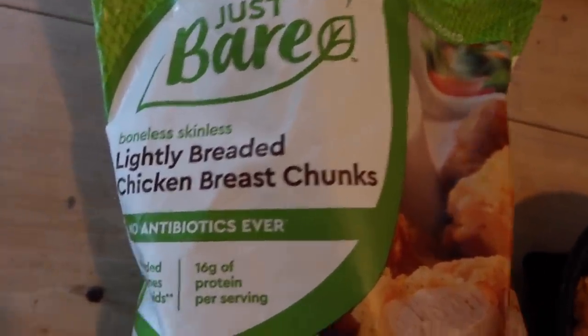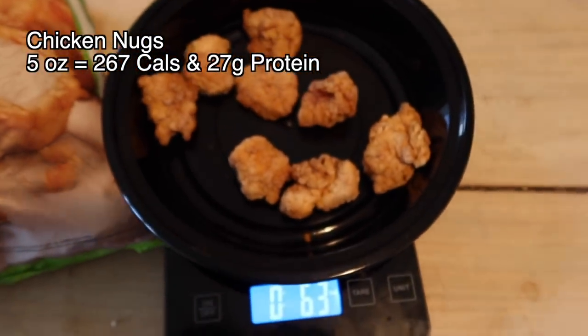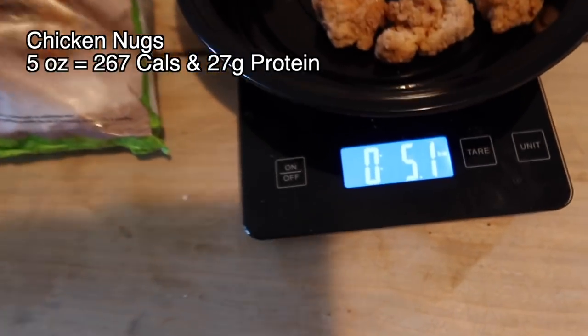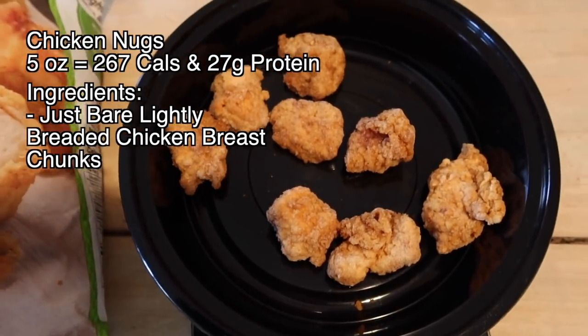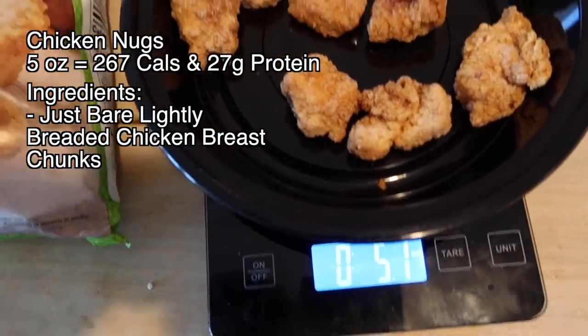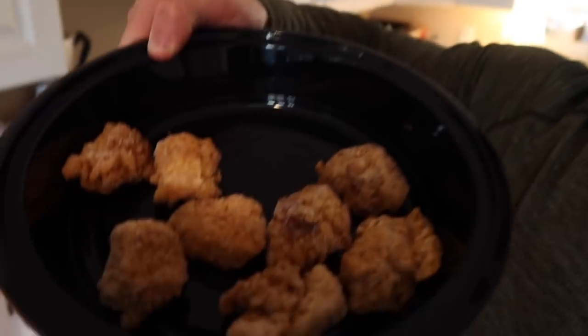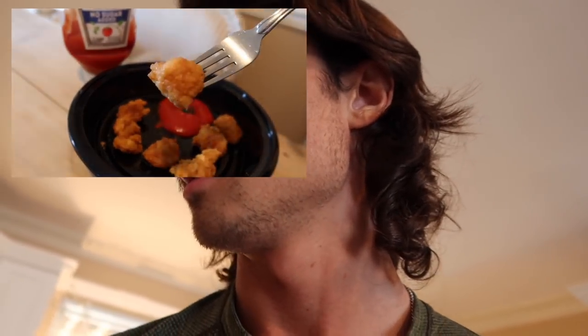Next up, it's not a recipe but an easy meal hack that takes two and a half minutes to make: lightly breaded chicken breast chunks. Five ounces is 267 calories and 27 grams of protein. Definitely add some no-sugar-added ketchup to this too. Just place the nuggets in a microwave-safe container and pop it in the microwave for two and a half minutes. Easy, low calorie, high protein snack or meal.